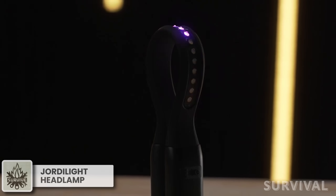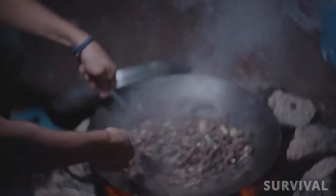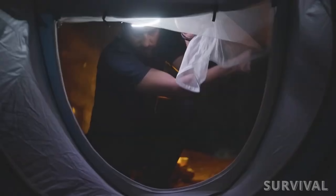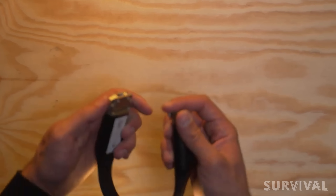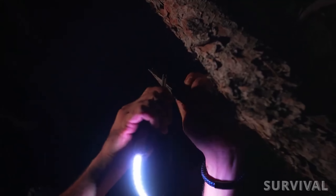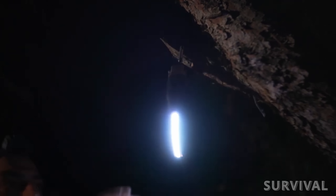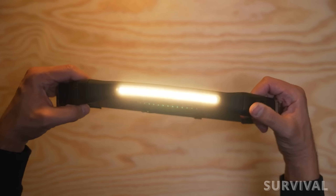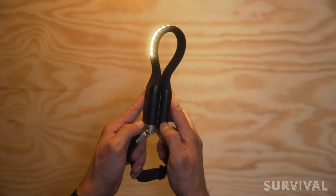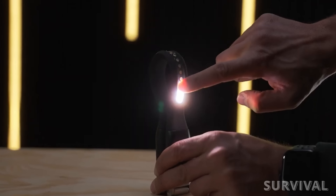Before you lace up those hiking boots and venture into the great unknown, let me introduce you to a game-changer that's about to become your trailside sidekick. This headlamp ensures you won't lose your way no matter how dark it gets. The Geordi's unique U-shaped touch-activated design emits a powerful 3,600 lumens from 19 LEDs, providing unparalleled visibility. Wear it on your head, attach it magnetically, or use the carabiner. It features a flexible and lightweight build, an e-compass, SOS button, and customizable lighting modes.